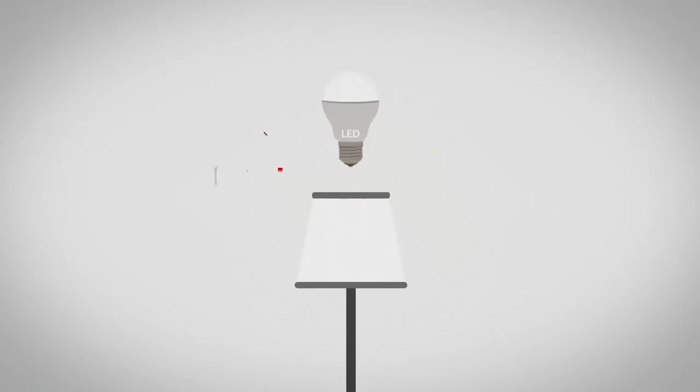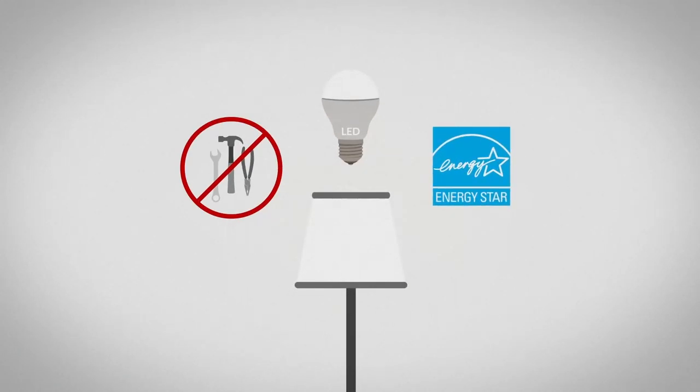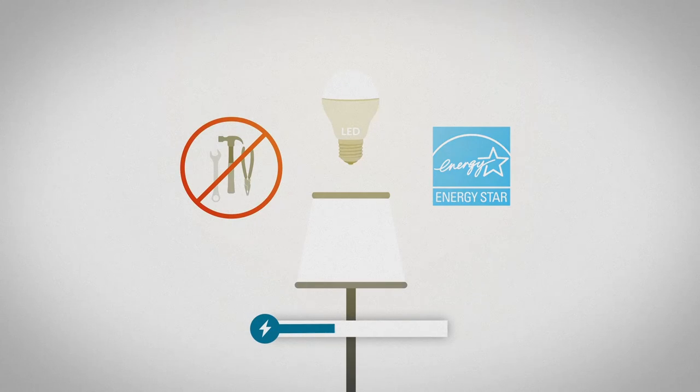Most smart lighting doesn't require any tools or wiring. You can save on energy thanks to long-lasting, energy-efficient LED technology.